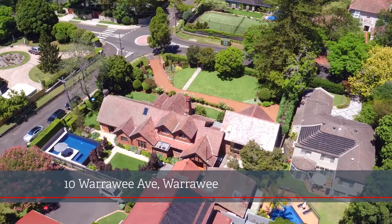Hi, I'm Scott Chadwick and I'm Lynette Malcolm from Chadwick Real Estate. Welcome to Wichita, 10 Warawee Avenue, Warawee. With a grand presence and sweeping frontage, Wichita enjoys one of Warawee's most coveted positions.